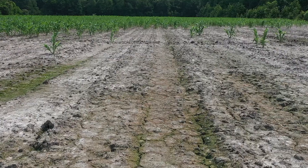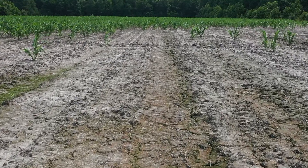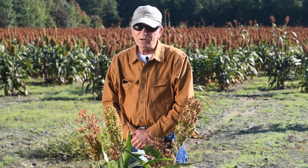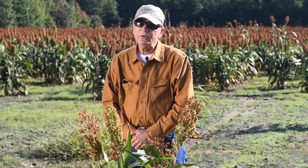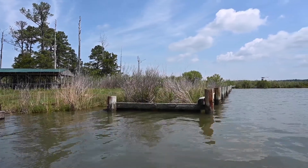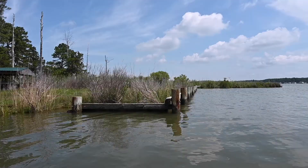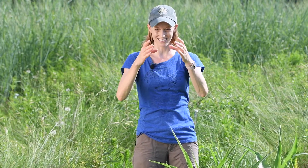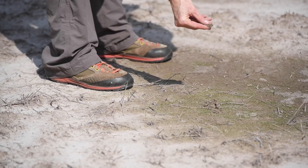We started noticing more land being salt intruded primarily after Isabel, which was the hurricane that hit here in September of 2003. And it seems like the sea level, at least since that time, has exaggerated to the point where it happens more often. Notice here, in some areas of the field there are actually bare patches, and those are almost like a positive feedback loop — as the vegetation dies down, more and more salts can evaporate, so you get these really salty patches where nothing can grow.